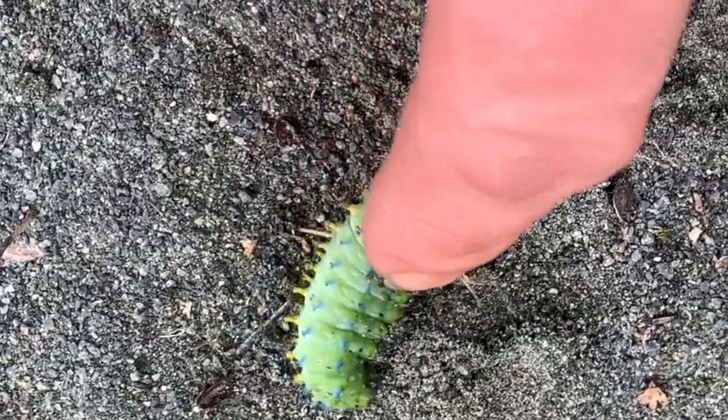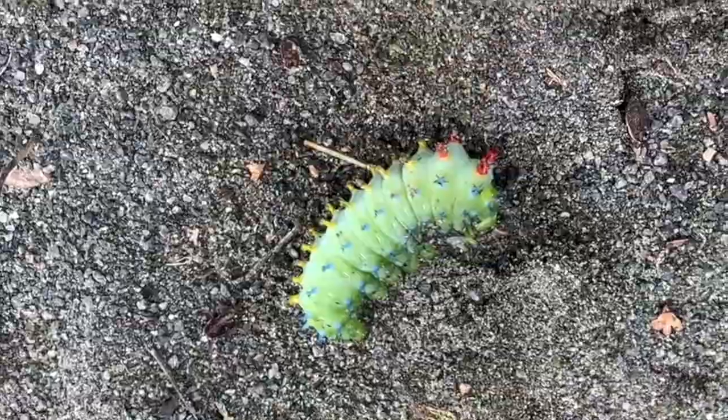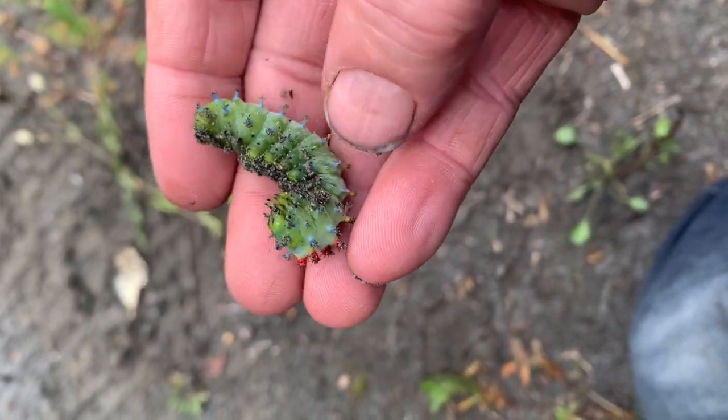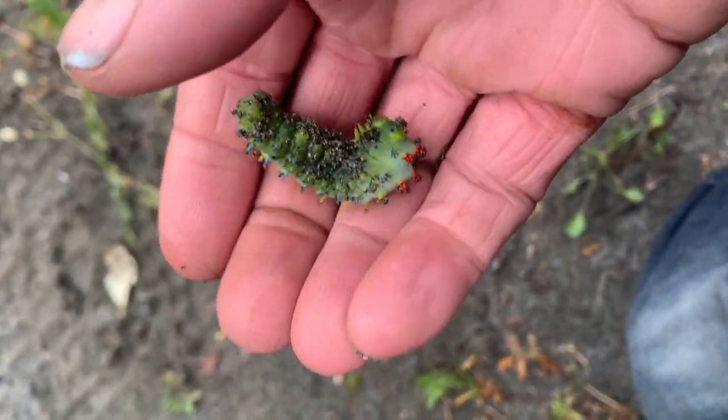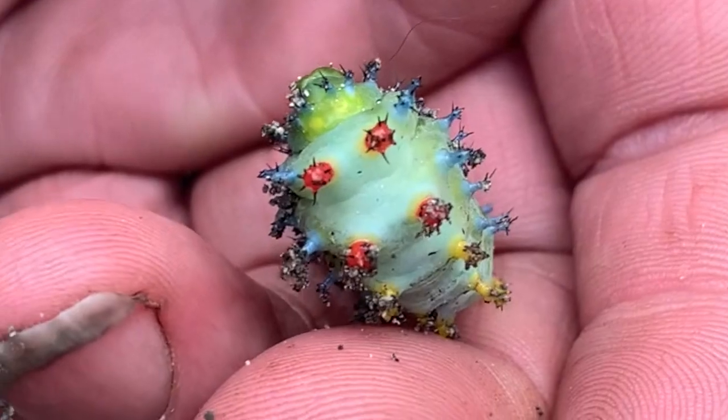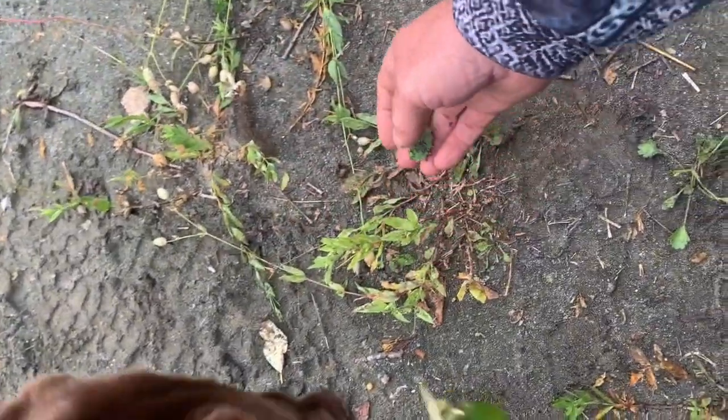Hey dog, what'd you find? I think he's a strange looking dude. Is he alive? Yeah, I hope we just put him back.